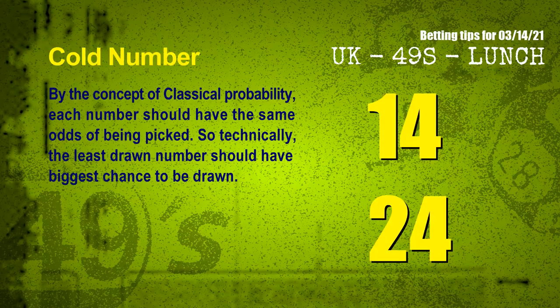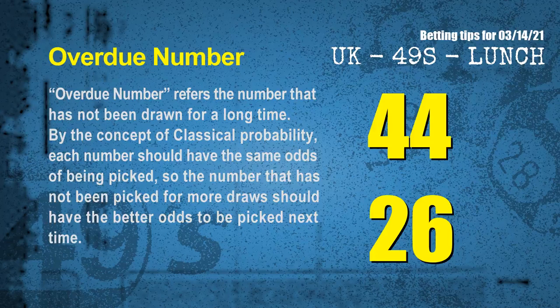At the end of this video, we have two more tips for you: cold numbers and overdue numbers. By the concept of classical probability, each number should have the same odds of being picked, so technically the least drawn number should have the biggest chance to be drawn. We counted thousands of results before to find out the coldest two numbers for next draw. The final information is overdue numbers: after counting thousands of results, the most overdue two numbers are 44 and 26.